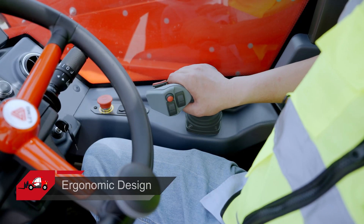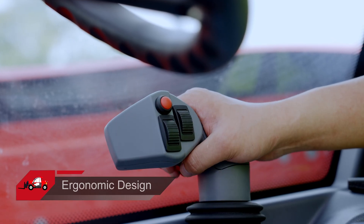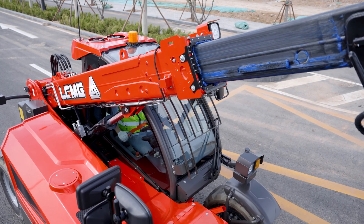The integrated joystick features an ergonomic design and proportional electronic control, enabling smooth, one-handed operation of the boom, boosting both precision and efficiency.